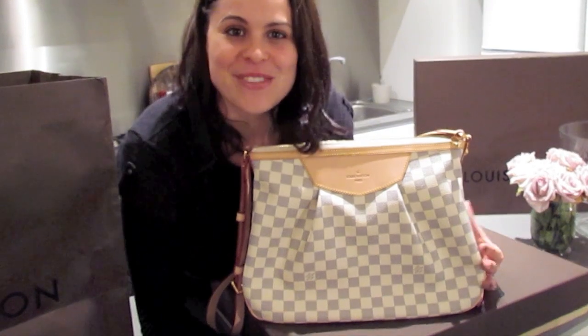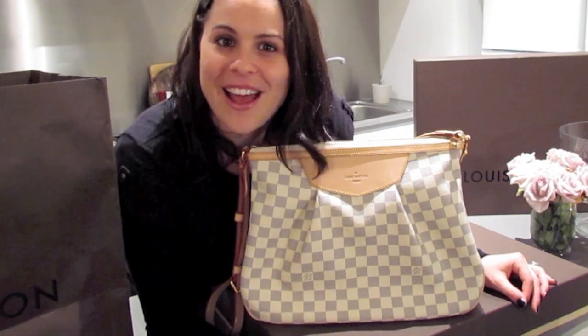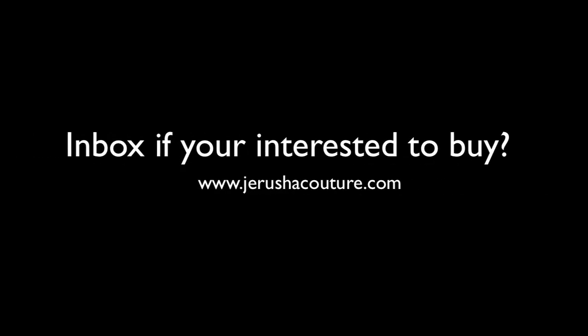Thank you so much for taking the time to watch this video. Much love to everyone out there. Take care guys, peace, bye!